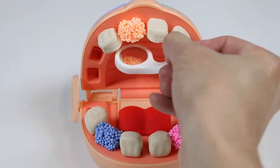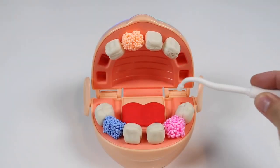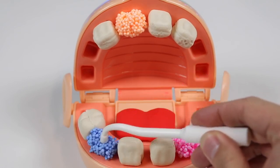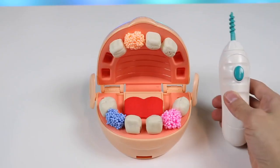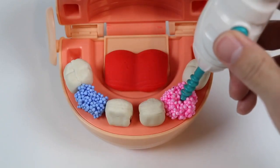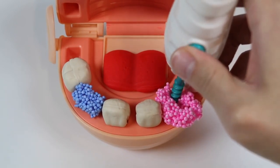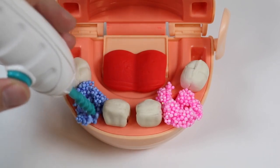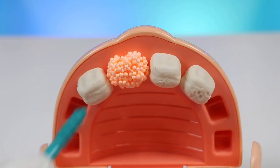I see there's a problem up here too. Okay, I know what to do. Baby Grandpa, you have a few bad teeth - this pink one right here, this blue one, and this orange one. I'm going to start by removing the bad teeth with this drill. Start with this pink one, now the blue, and last but not least this orange one.